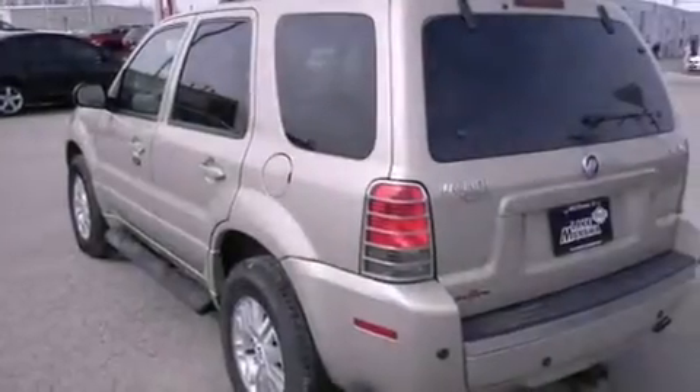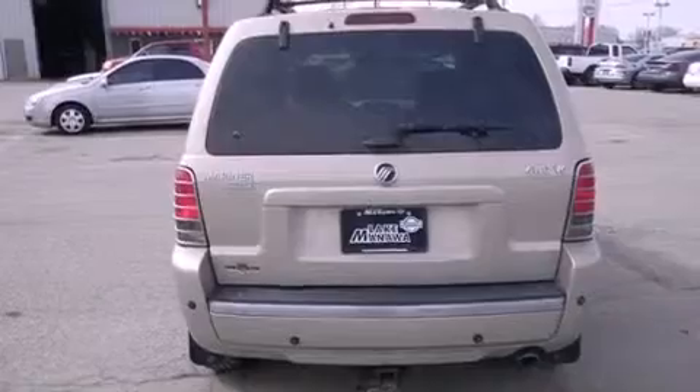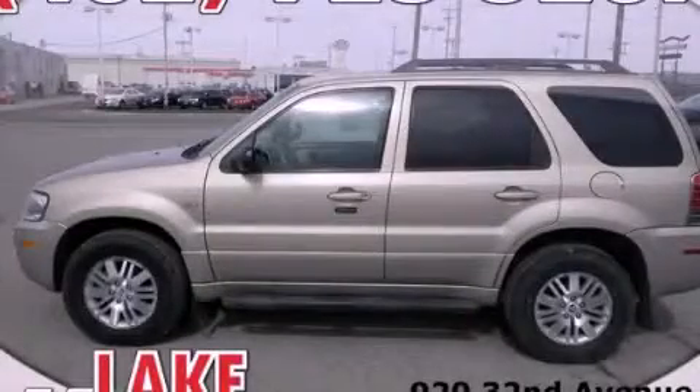A rear window defroster is also included, and the heated seats can warm you up in seconds, keeping you and your passengers comfortable the whole trip. This vehicle won't last long at this price — call and arrange a test drive now.